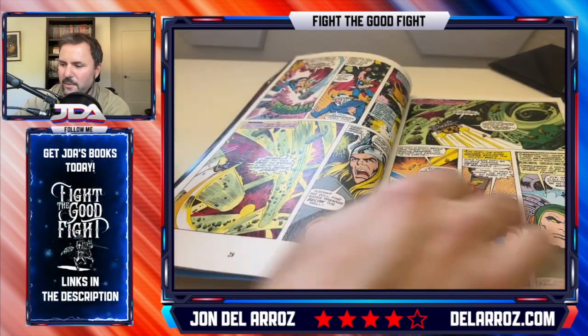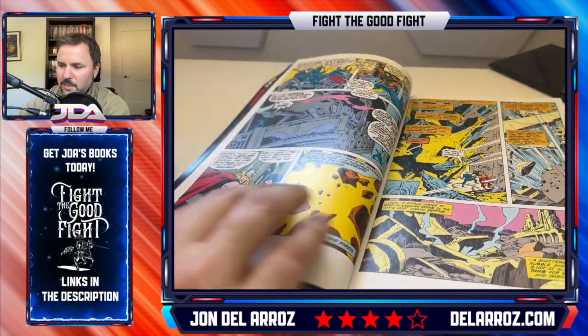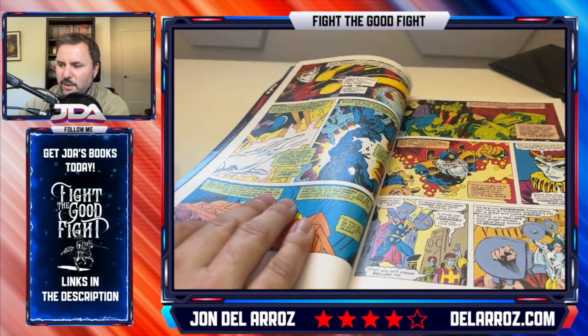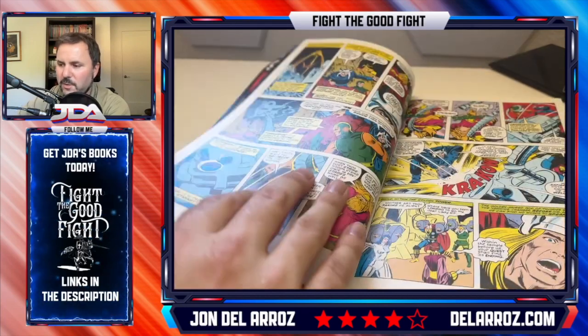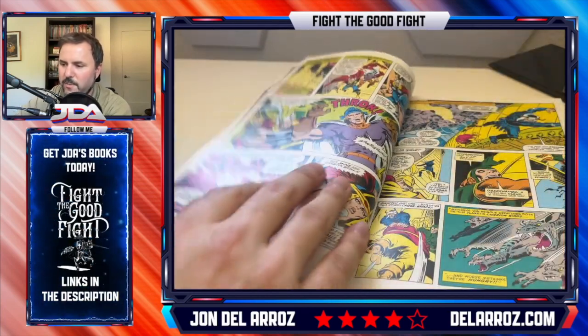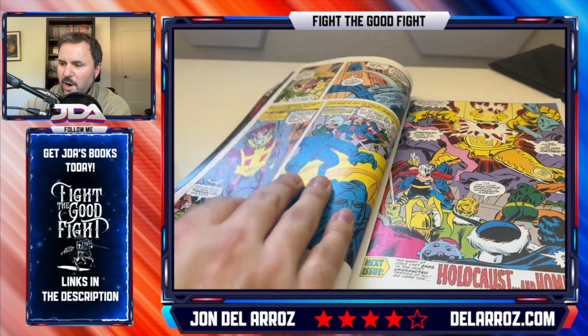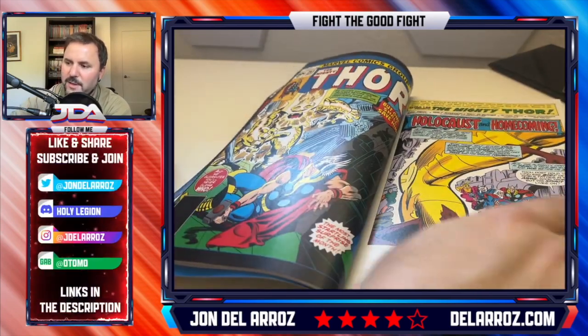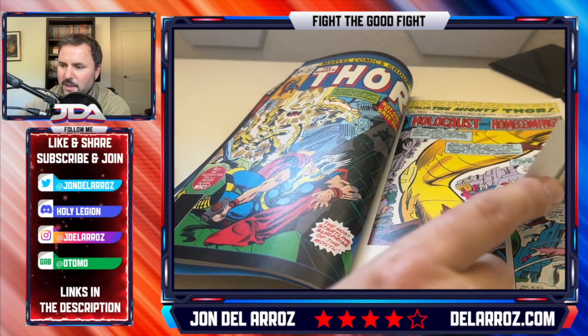Even though this is kind of a weird time for Thor — in between changing things and changing the guard — these stories are pretty good. Eventually they do awaken Odin, but there's a twist and a problem: his life force is almost drained, so it's pretty ugly showing up here.